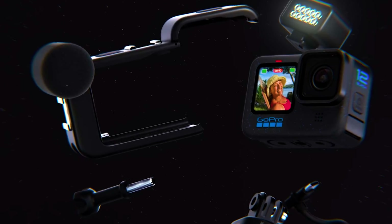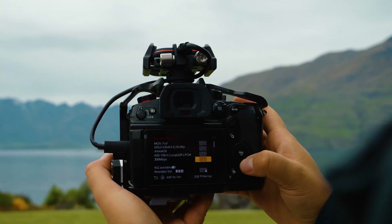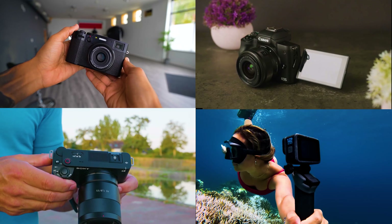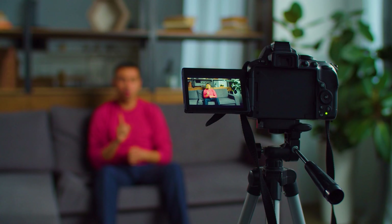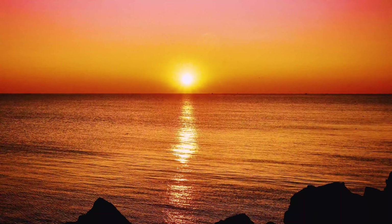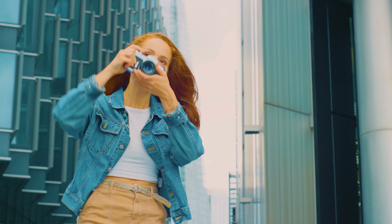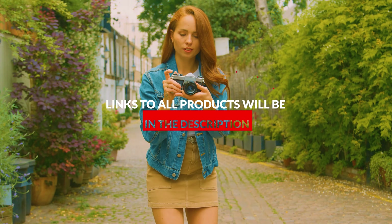Hey, smart shopping stars! Welcome back to Top IQ Picks. Get ready to embark on an electrifying journey as we unveil the absolute best vlogging cameras for 2024. Picture this: unleashing your creativity, connecting with your audience like never before, and capturing every moment in breathtaking clarity. Whether you're a vlogging rookie or a seasoned pro, we've got a camera that's tailor-made for your storytelling adventures.